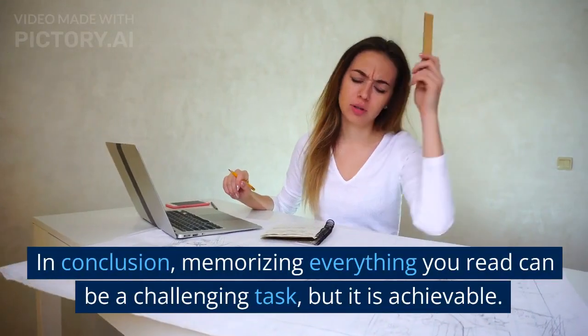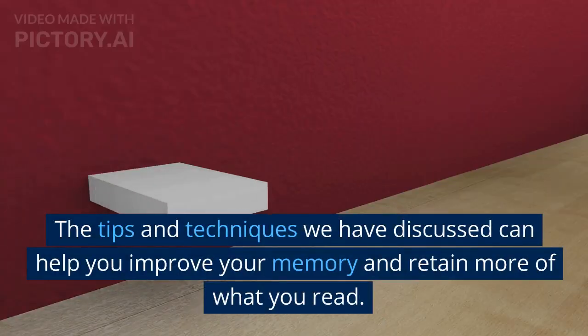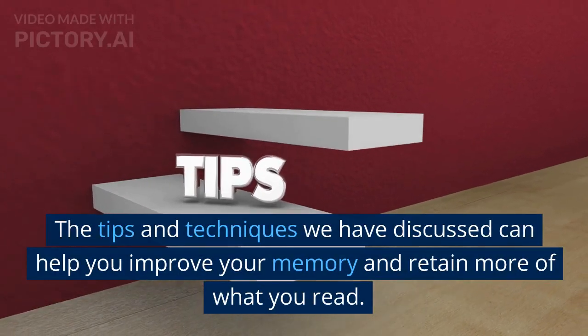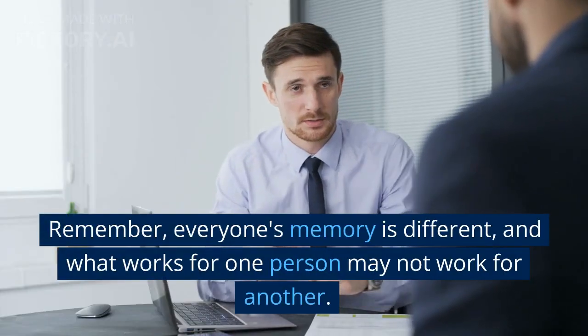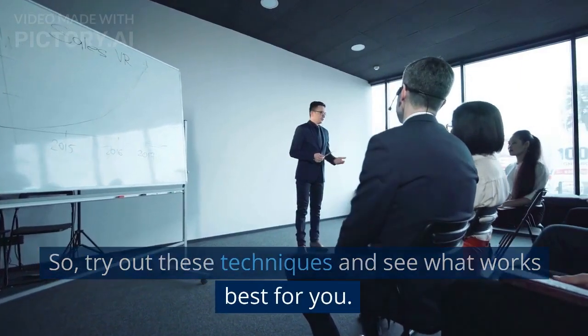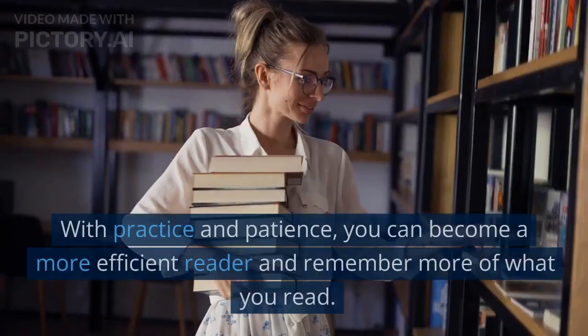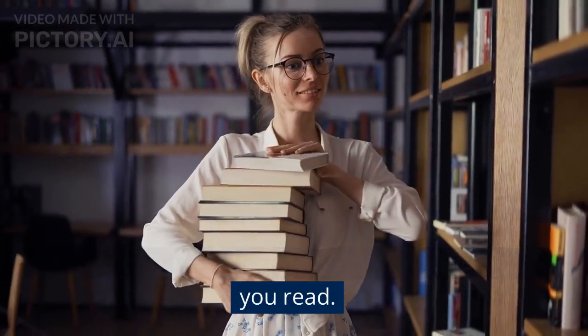In conclusion, memorizing everything you read can be a challenging task, but it is achievable. The tips and techniques we have discussed can help you improve your memory and retain more of what you read. Remember, everyone's memory is different, and what works for one person may not work for another. So try out these techniques and see what works best for you. With practice and patience, you can become a more efficient reader and remember more of what you read.